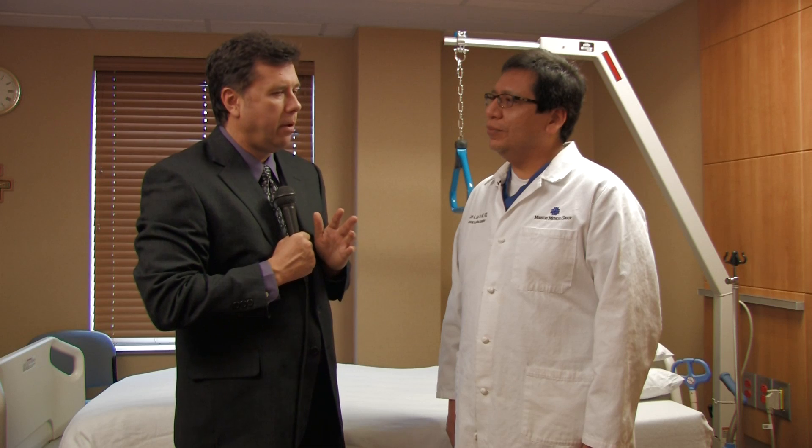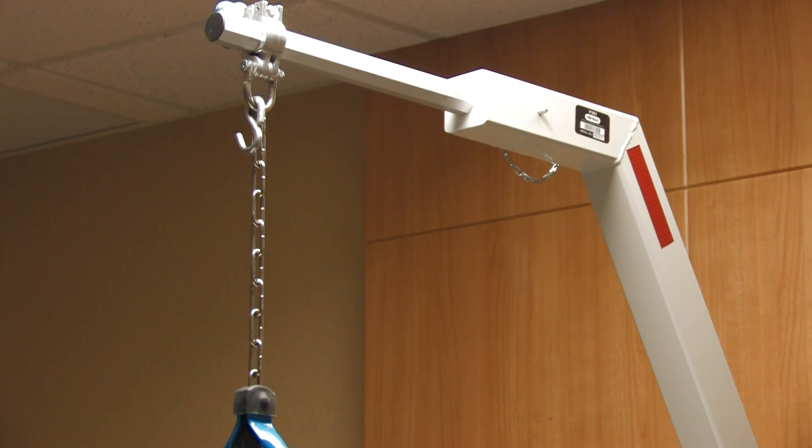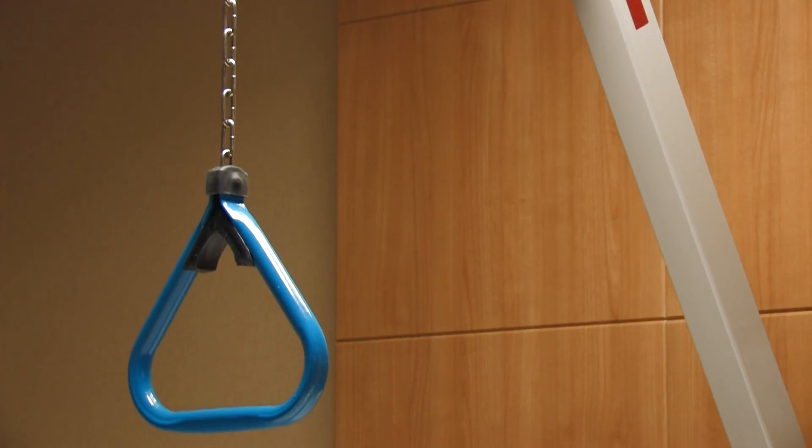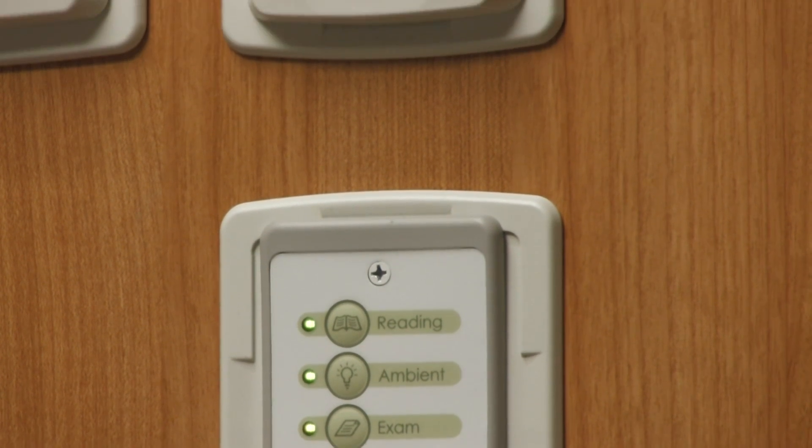What sort of things have been focused on and emphasized? I think with the Center, the most important thing is safety. We want to make sure that the patients can get in and out of bed safely, that they're transferred with safety, that they're paid attention to, and all their specific needs are taken care of.